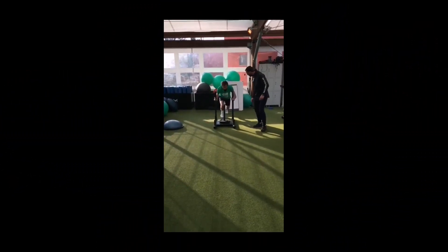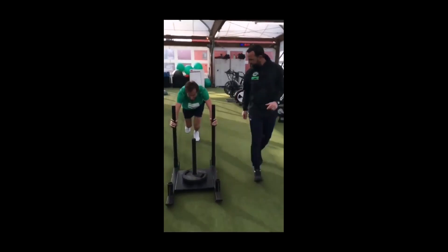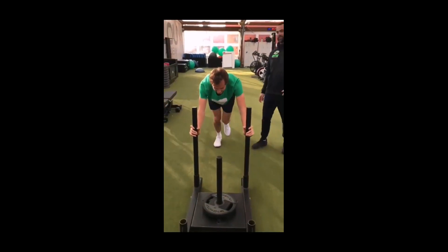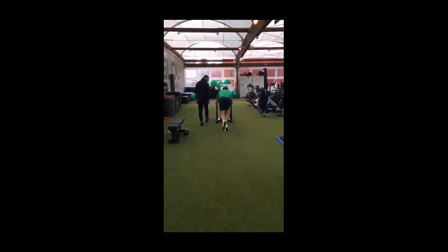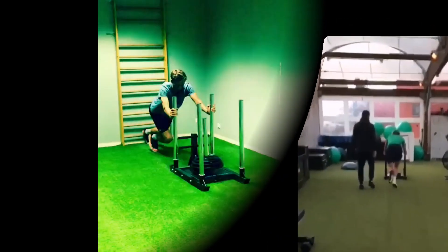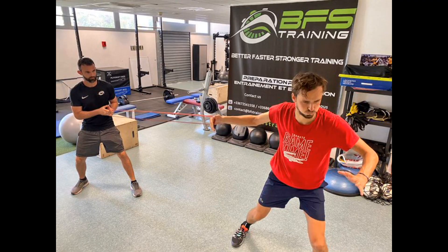To increase his stamina, power, and endurance, Daniel incorporates a variety of weight and strength training exercises into his workout routine. These exercises include squats, deadlifts, bench press, and pull-ups, among others. Each of these exercises is designed to work different muscle groups and improve overall fitness.